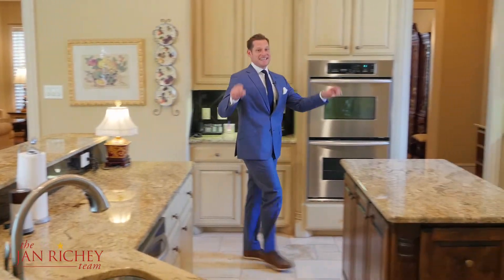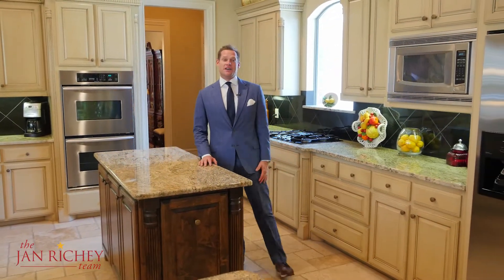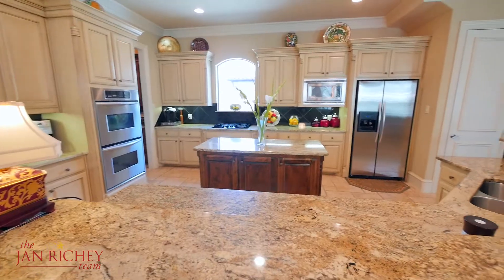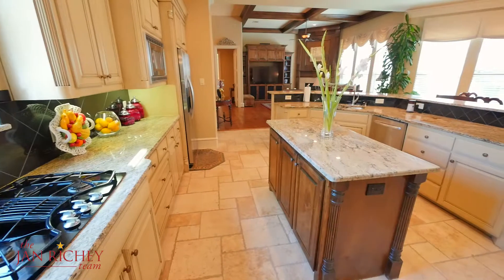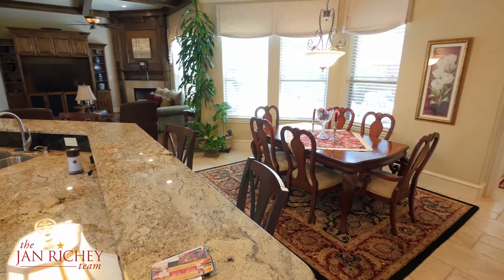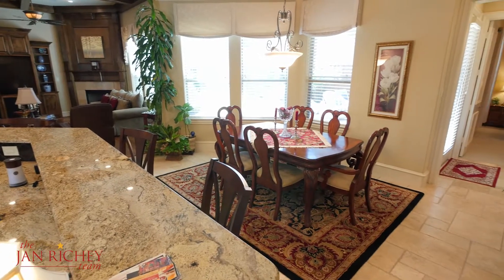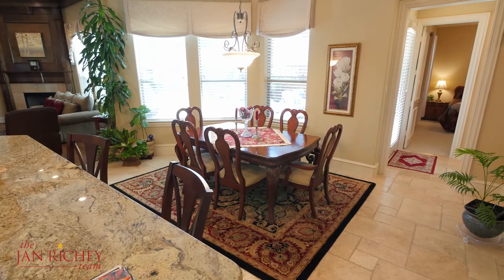The heart of the home is the kitchen, and this is the perfect place to host family gatherings and have some fun. This kitchen has granite countertops, stainless steel KitchenAid appliances, a double oven, gas cooktop, and as you can see, plenty of natural light. There's also a bright breakfast nook just off the kitchen, which is perfect for casual dining and viewing your backyard.